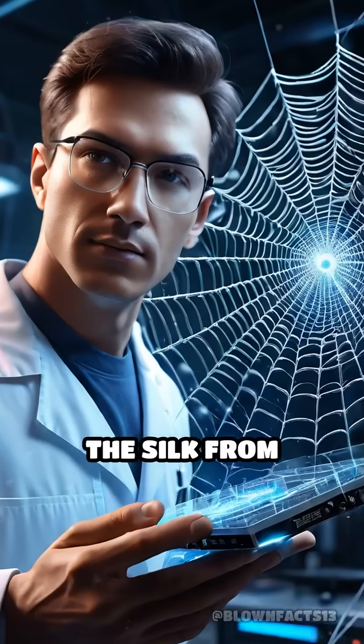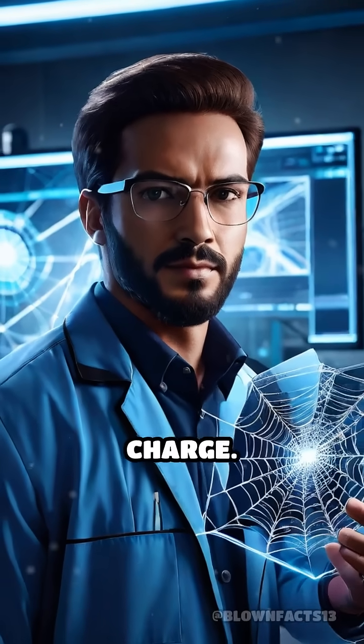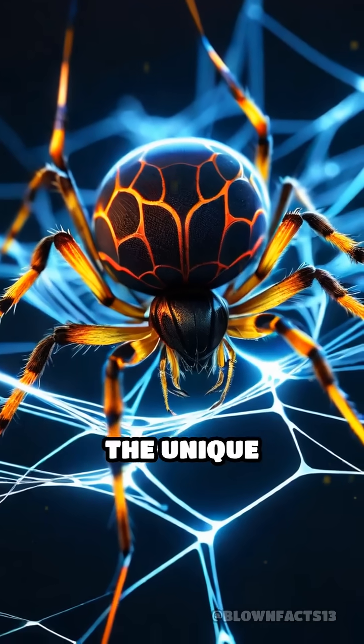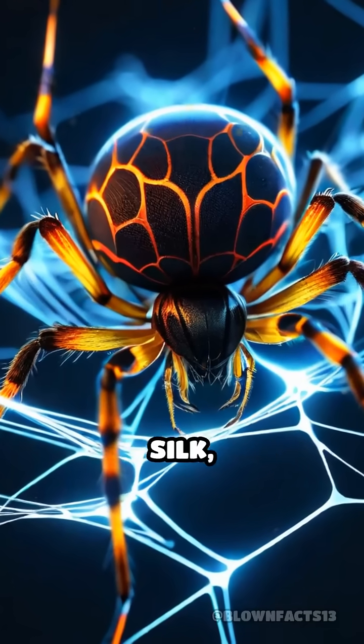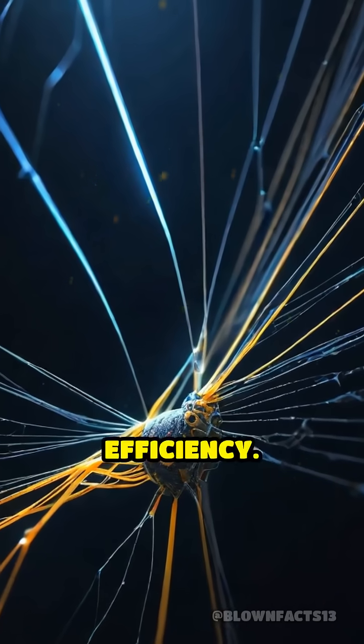Researchers discovered that the silk from spiders like the golden orb weaver can carry an electric charge. The secret lies in the unique proteins making up their silk, which allow electrons to move along the threads with surprising efficiency.